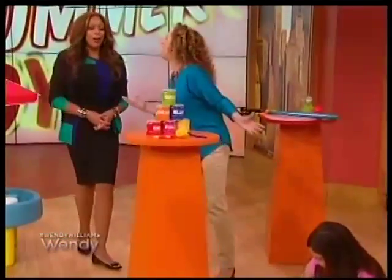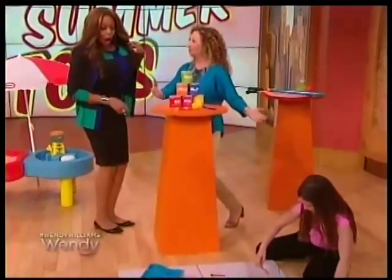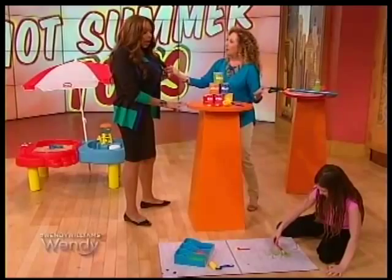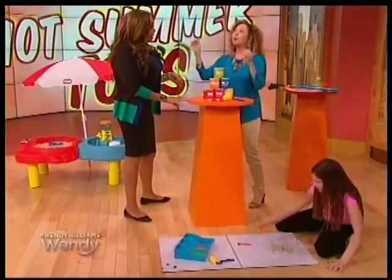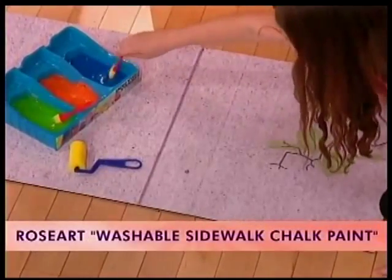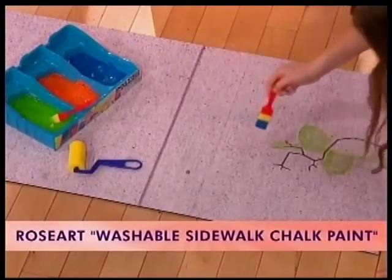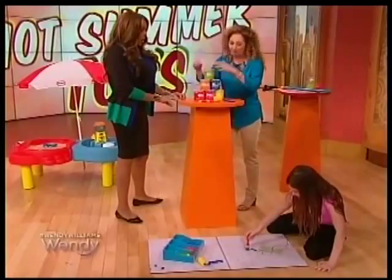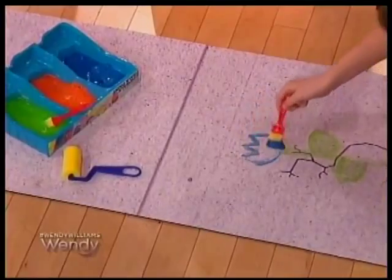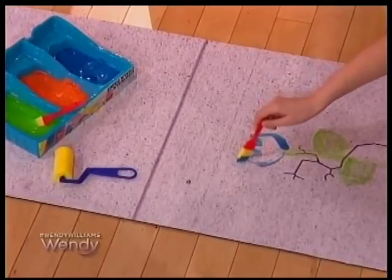What better canvas is there for a child than a sidewalk to play on? You and I are used to sidewalk chalk, but here is something brand new — sidewalk chalk paint by Rose Art. We have these great little paint cans. There's powder, we add water, mix it up, and look — we have Molly creating a masterpiece. And it'll wash away with the rain eventually.